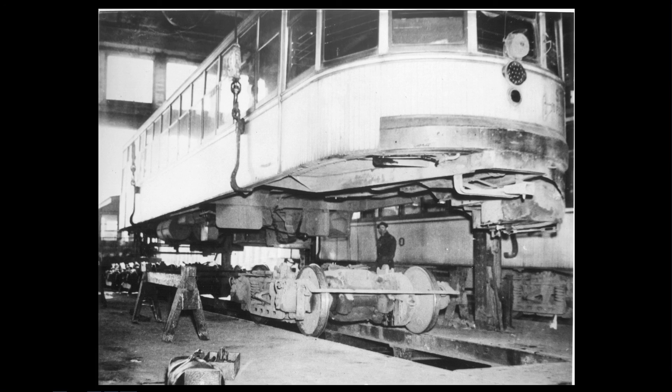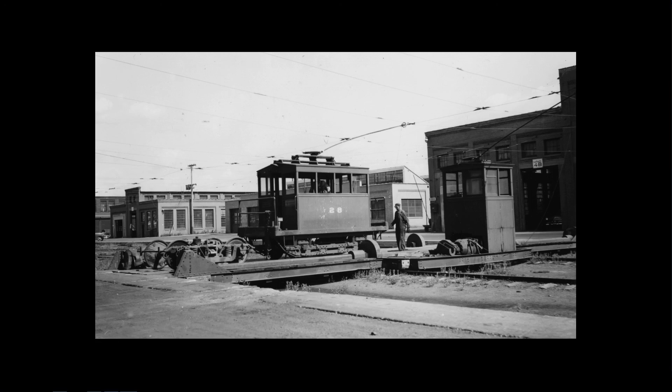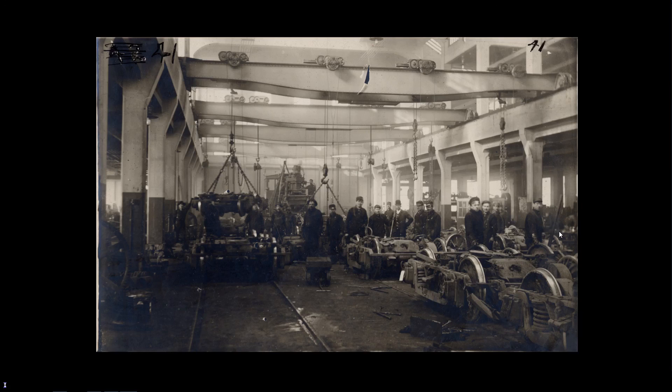Every five years the cars would go into the shop, be lifted up off the trucks, and basically everything that needed fixing would be fixed. Here you see wheels being pulled out from under. At Snelling, this is the transfer table that moved cars between different buildings. This is one of the shifter cars — former cable cars, the last three used on the Selby Hill counterweight. When the counterweight was replaced by the Selby Tunnel in 1906, they moved these to Snelling Shops, which opened in 1907, designed to push cars and trucks around the complex, small enough to fit on the transfer table with a streetcar.